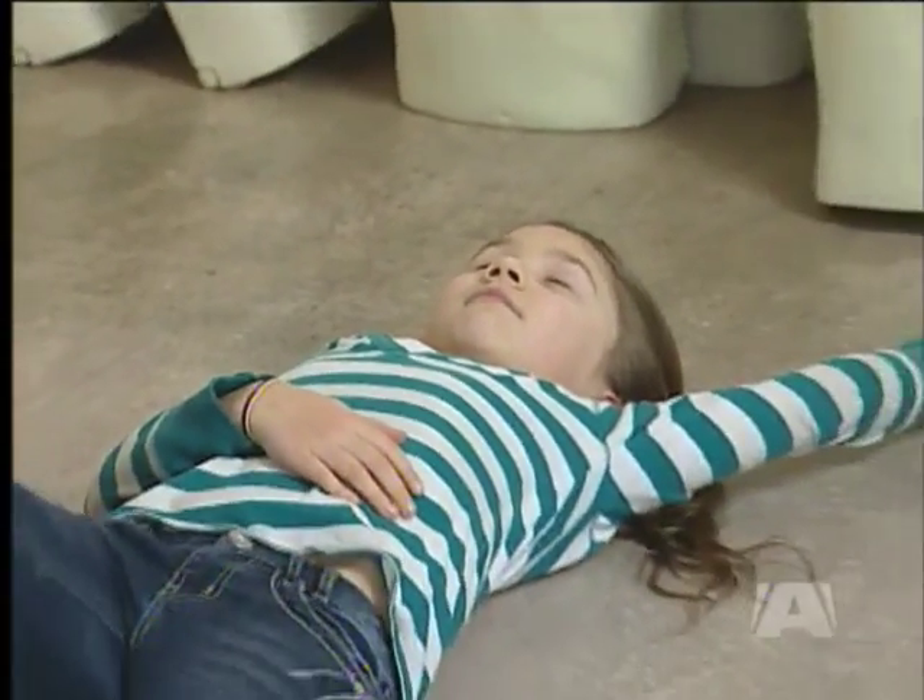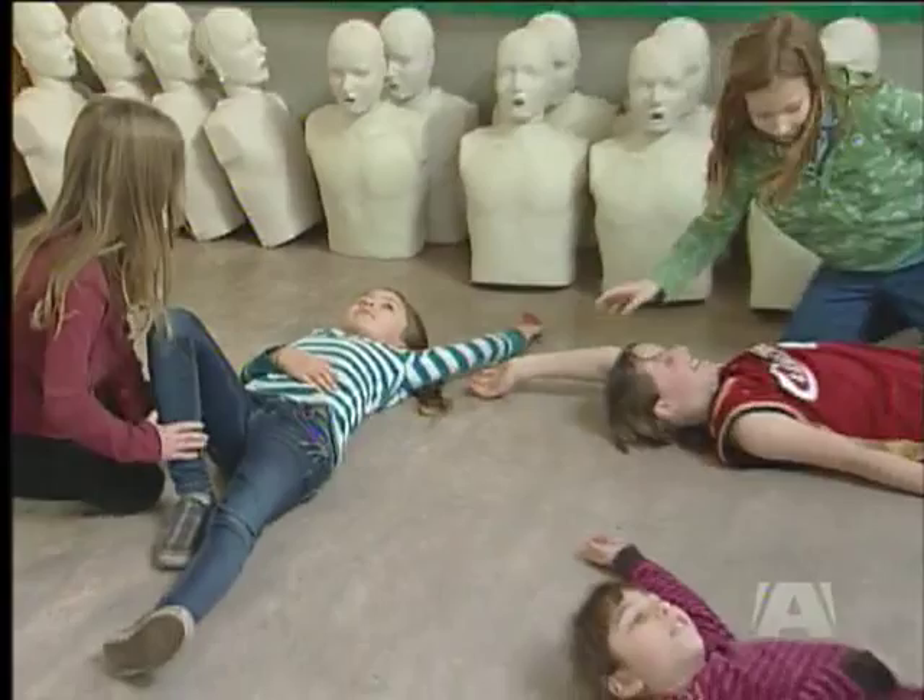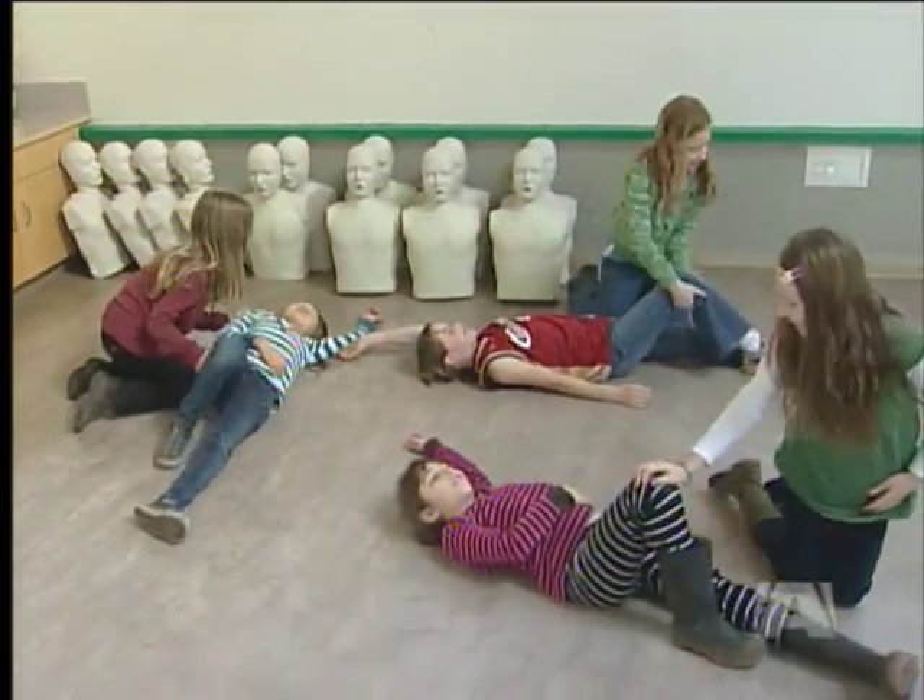Part of the grade 4 or 5 curriculum for science is learning about the human body, and one of the things that you need to learn about the human body is how to look after it. These types of courses give them further information to make good choices and help them to look after their bodies.